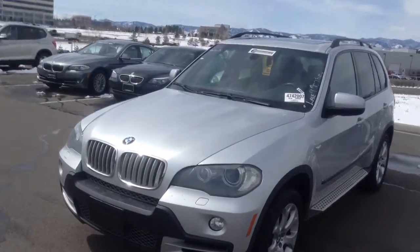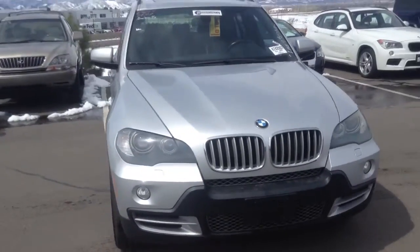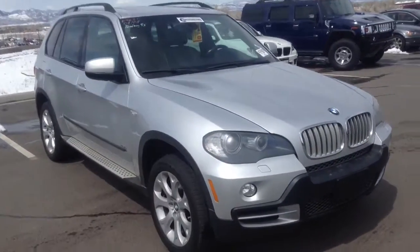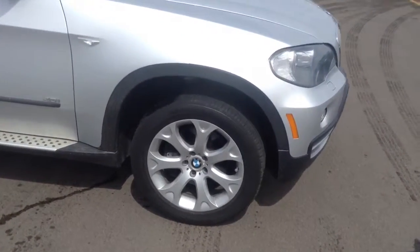Hey Killeen, this is Justin at Sean BMW. Since I wasn't in front of the car, I didn't make the mistake of saying it's gray — it is titanium silver. So it matches the alloy wheels perfectly, and with these sport tires it looks great.